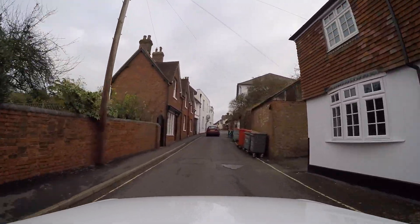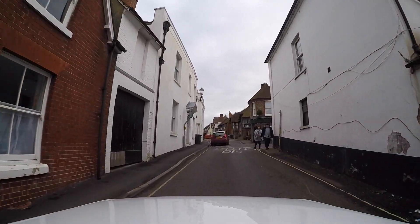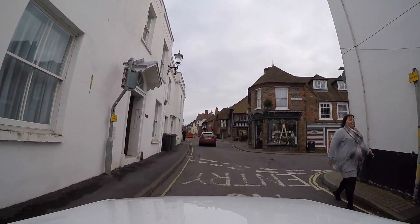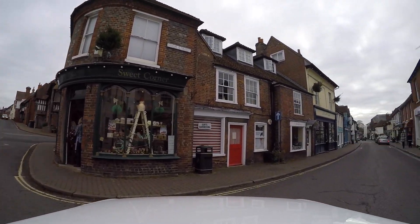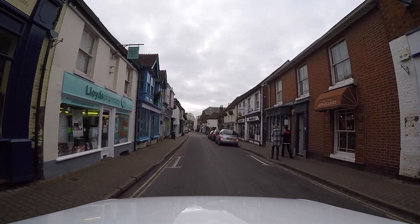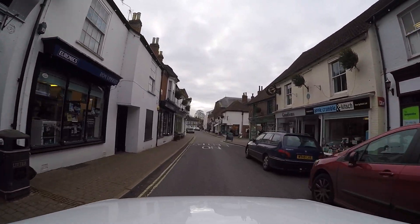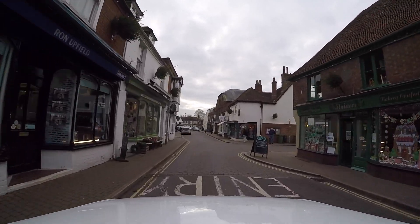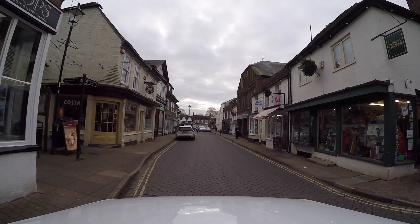Now we're at the back of the town centre and I'm going to turn right and run down between the shops again and back out. Let's go this way — it's a bit more interesting to look at the shops. You can see all the Christmas trees are up on the buildings already. I guess the Christmas tree lights switch-on will come on soon, whenever they decide to do that.